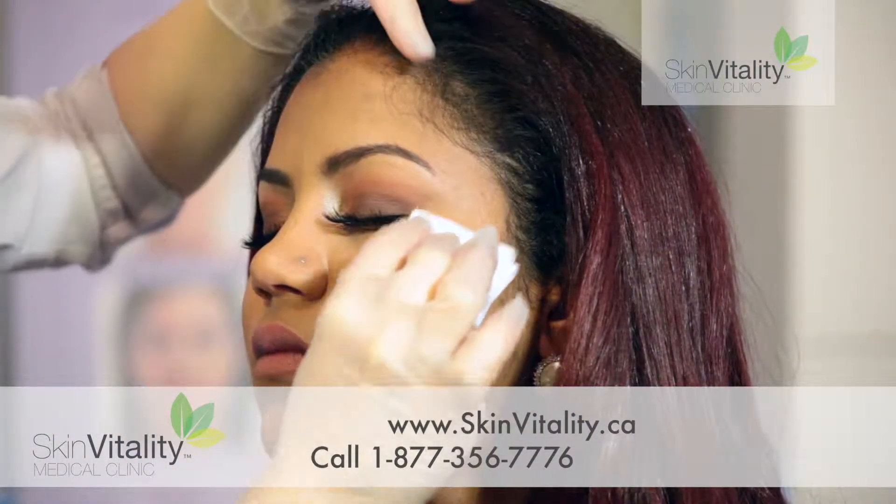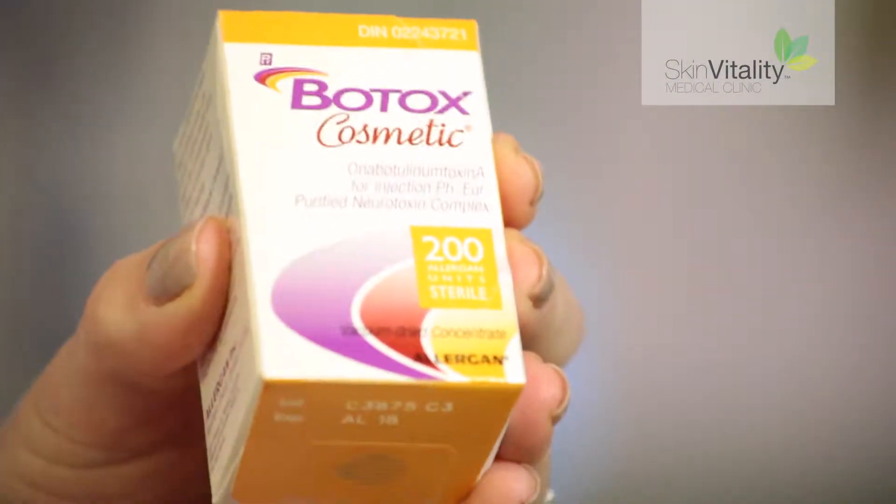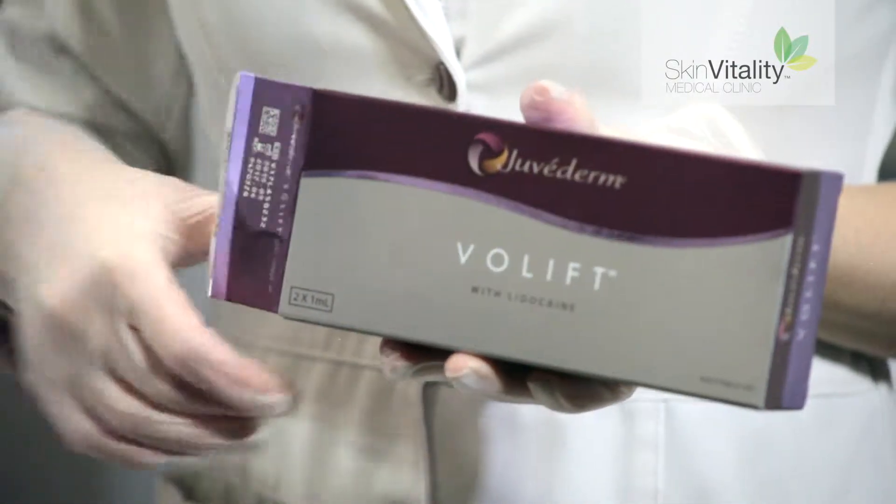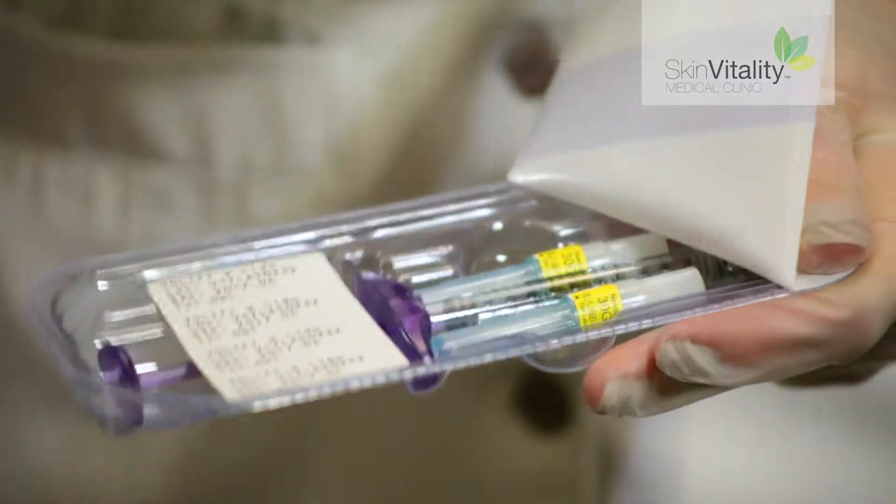Soft lift combines two of the most sought-after anti-aging treatments in the world: Juvederm and Botox Cosmetic. The treatment itself takes less than an hour and results can be seen immediately.